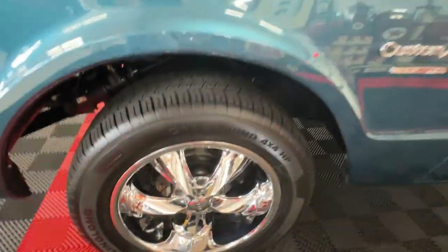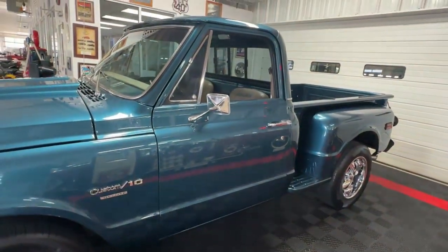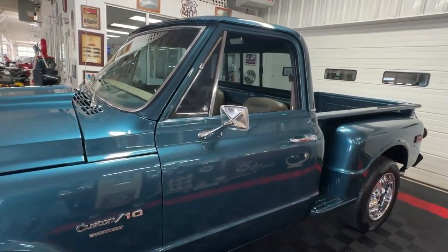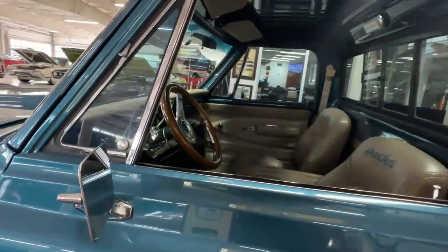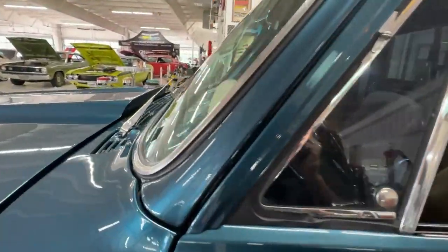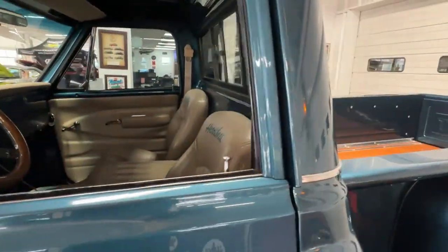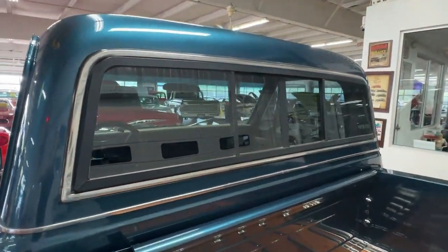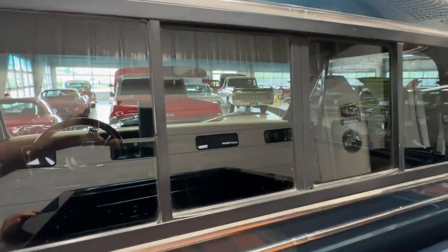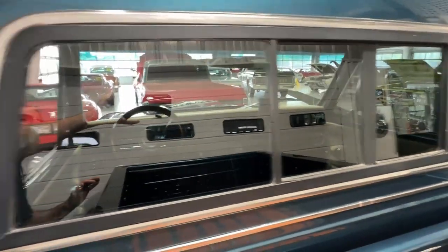We've got absolutely beautiful chrome five-spoke Foose wheels wrapped in newer Ling Long tires that have plenty of tread left. Those Foose wheels are great on this truck — nice stance, they really add to it. We've got dual side mirrors, bright trim on the front windshield, vent window right at the base of the cab where it meets the roof, and on the rear window. This has the very cool sliding rear center window — I love that feature on these old trucks.